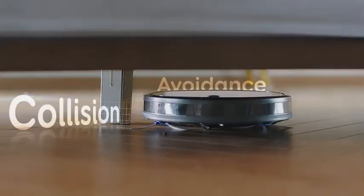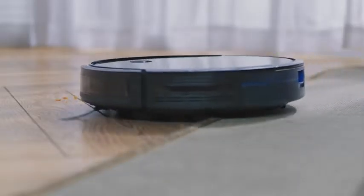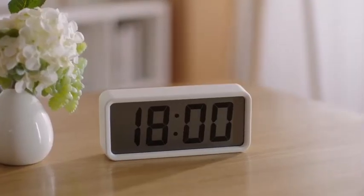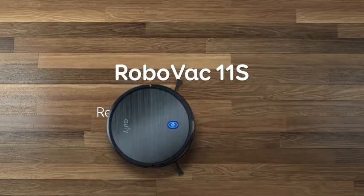So guys, this was the video about the best vacuums for cleaning business. All the links are given in the description — do check them out. If you enjoyed the video, be sure to hit the like button and subscribe to our channel for more videos. Thank you.